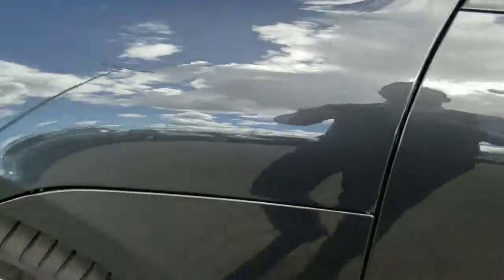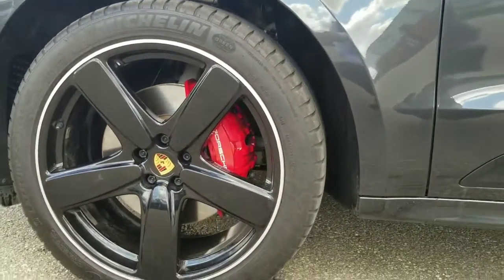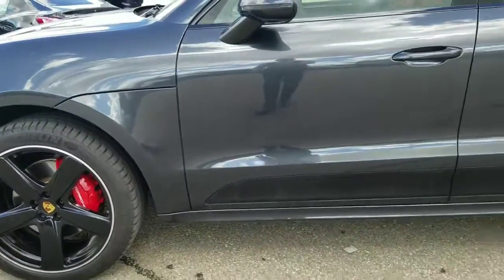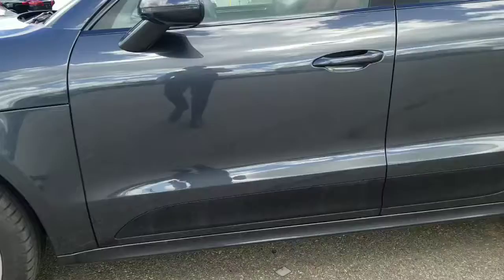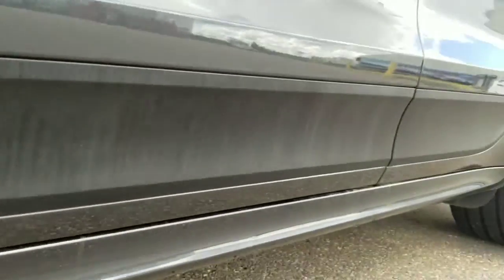Really nice with the 21-inch upgrade on the Sport Classic wheel in black — it looks amazing. You can see the red brake calipers for the GTS, and hiding in here as well you'll see the GTS sticker on the side blade.